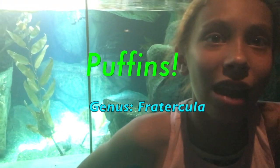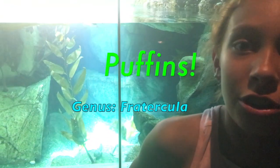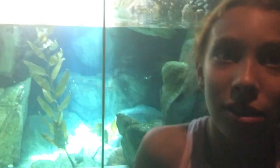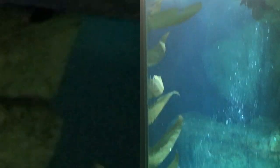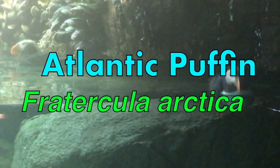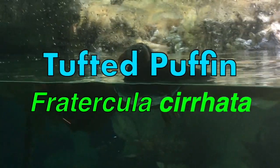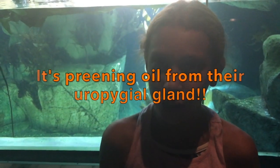Unlike penguins, puffins can fly, and they have hollow bones like most birds, so it's harder to swim to the bottom like penguins. Look at the puffins flying — or swimming — fly swimming! They have to literally dry the water. Did you know that both penguins and puffins have an oil that they put on their feathers to make it waterproof?